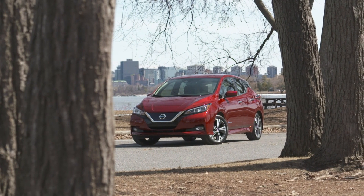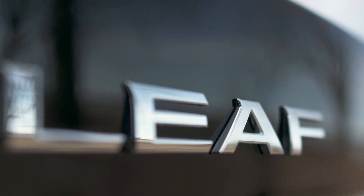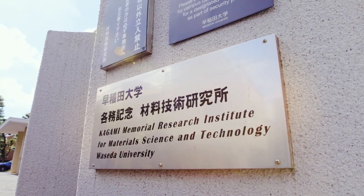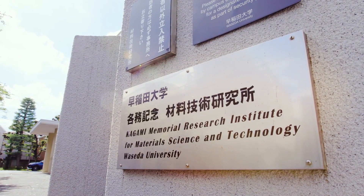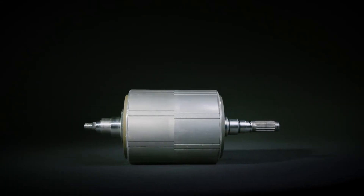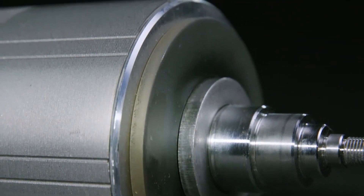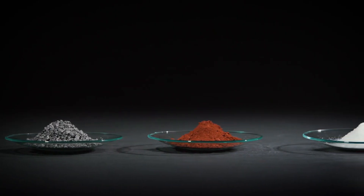Japanese automaker Nissan builds the popular Leaf electric vehicle. It's one of the world's best-selling electric cars. They recently announced the start of a joint effort with Waseda University that will create a new process designed to efficiently recover rare earth compounds from the magnets found in electric car motors. Those magnets contain desirable elements like neodymium and dysprosium, known as rare earth metals.